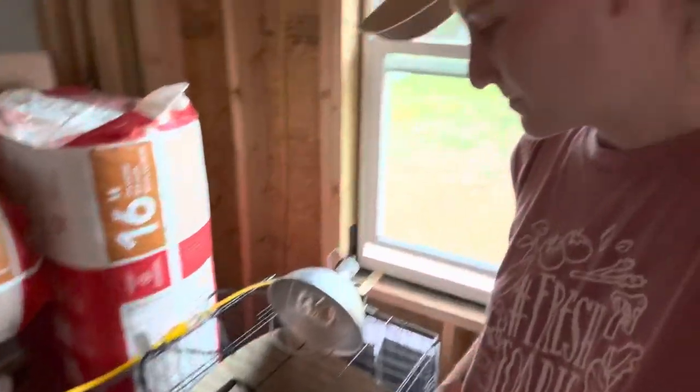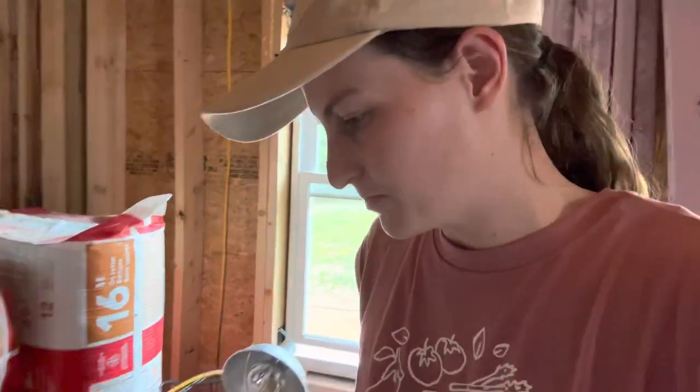This morning we had a casualty. I will spare you guys the conditions, but one of our meat bird chicks passed. We've lost three total so far.